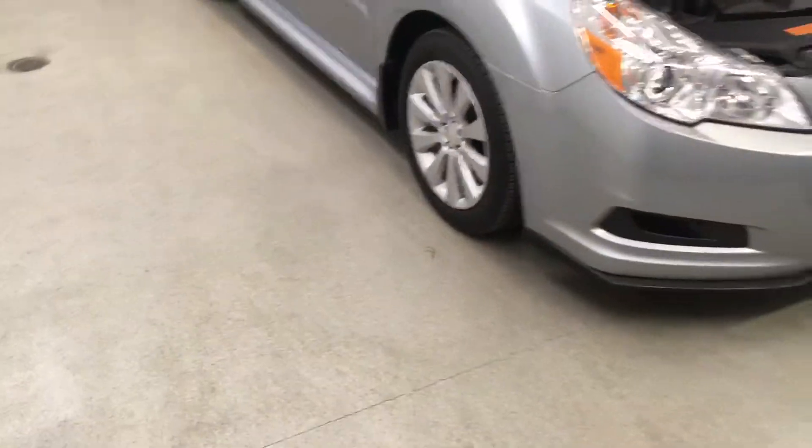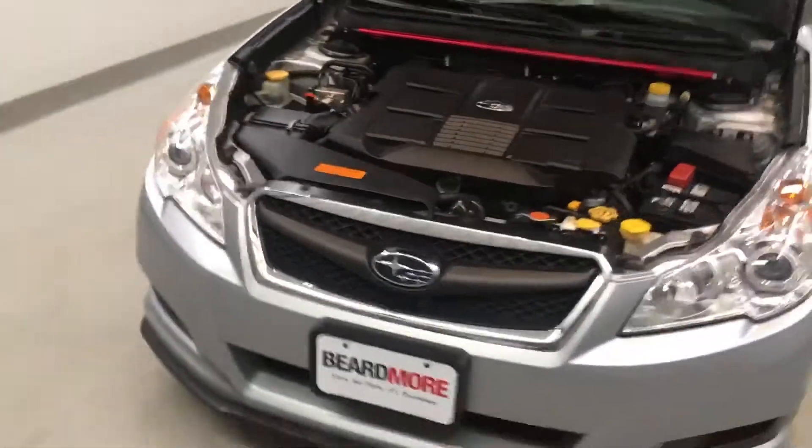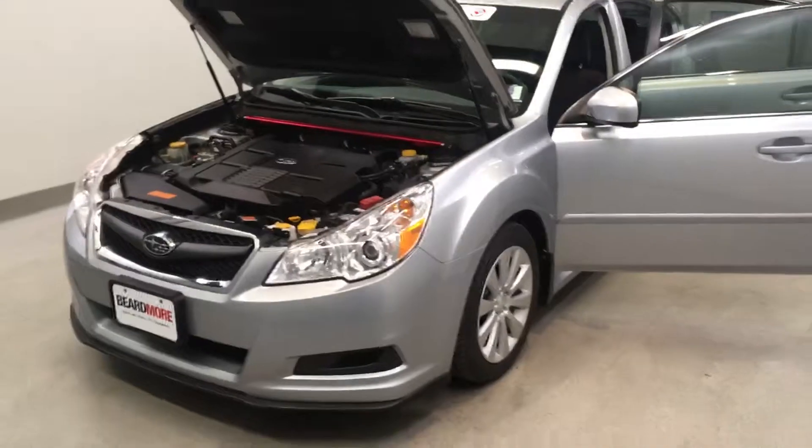This vehicle has been fully detailed, fully serviced, has tinted windows, and is priced competitively. It gets 18 miles per gallon in the city and 25 on the highway. It is available on our lot now.